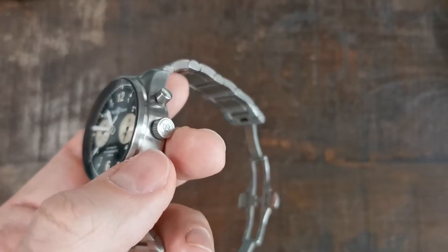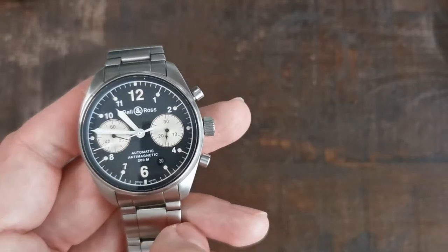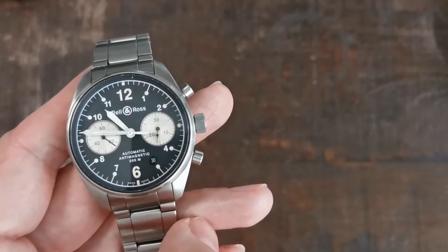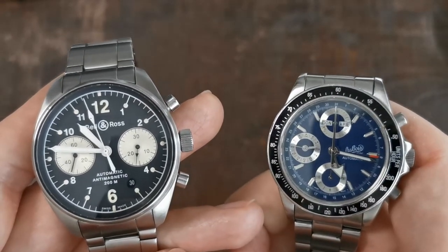Due to the height of the watch, the very steep bezel design, and the high contrast watch face, this piece wears quite a lot larger than other 39 millimeter diameter watches — like, for example, my Dubois Effie in comparison.